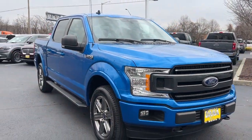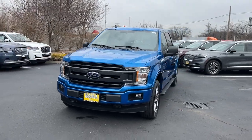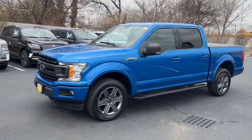Enjoy the view of this 2020 Ford F-150. With less than 45,000 miles on the odometer, this vehicle stands out from the rest.